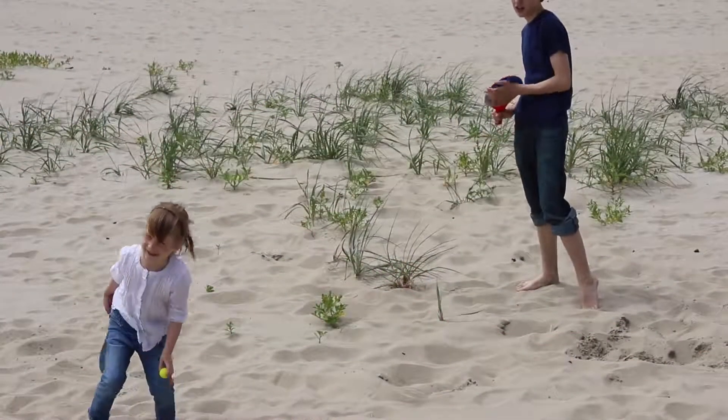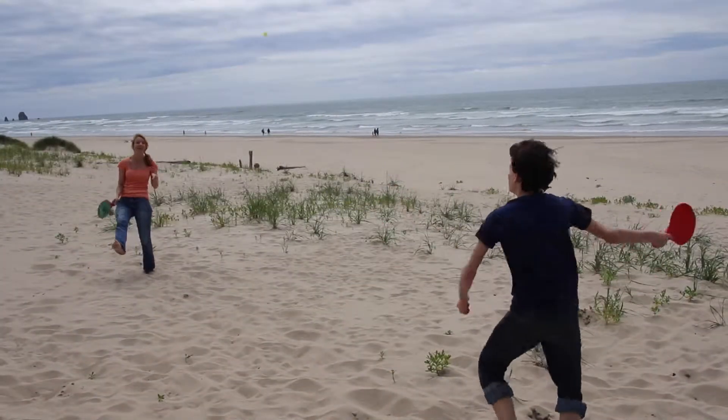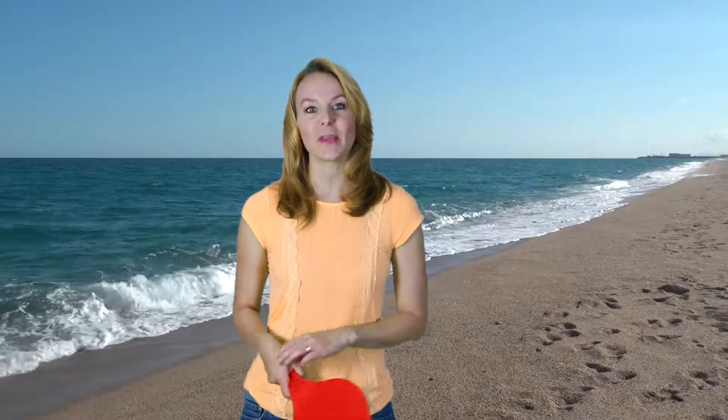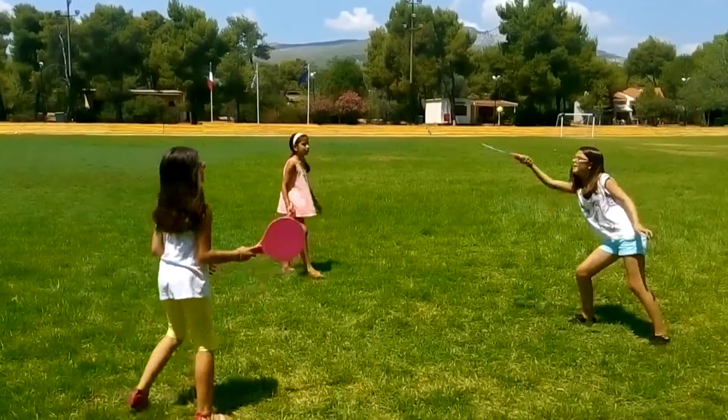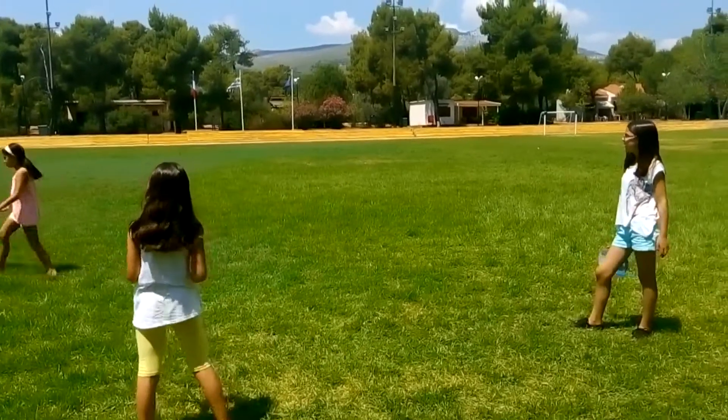When you play paddle ball with Magic Rackets, the image on the paddle moves like magic. Dolphins swim, donkeys jump, seagulls fly, horses run. Magic Rackets adds a whole new level of fun to playing paddle ball for kids and adults too. Watch the wonderful images on the paddles move as they play.